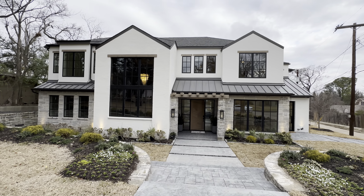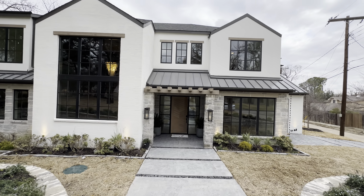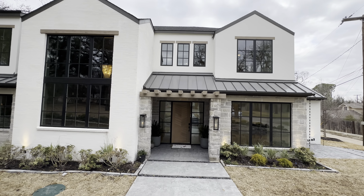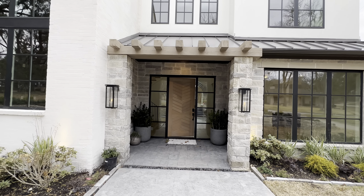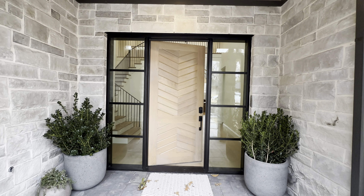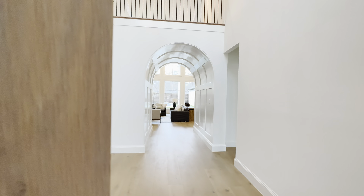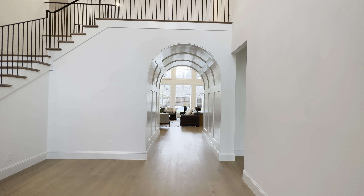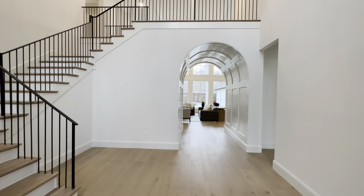Shalom family, God bless you all. Thank y'all for tuning in for today's property tour. Today we are at 13707 Danvers Drive here in Dallas, Texas, going to be checking out this absolutely stunning custom build by Hewitt Custom Builds.